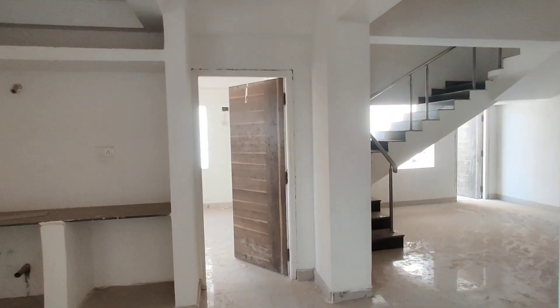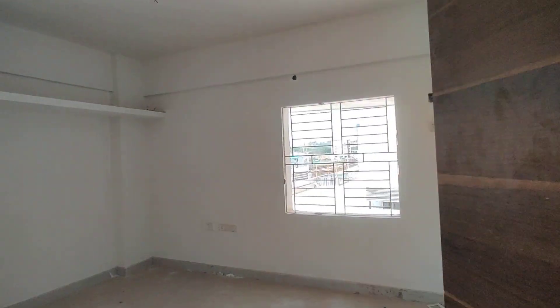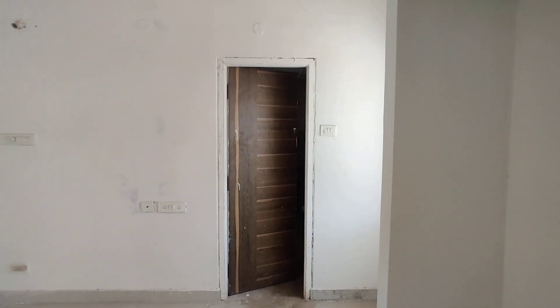This one will be the bedroom on the ground floor, with an attached washroom. You can see the attached washroom here.